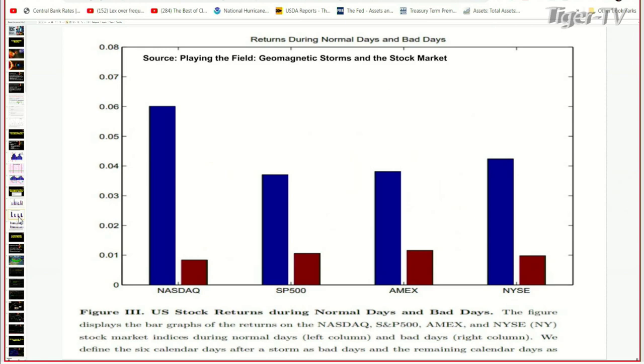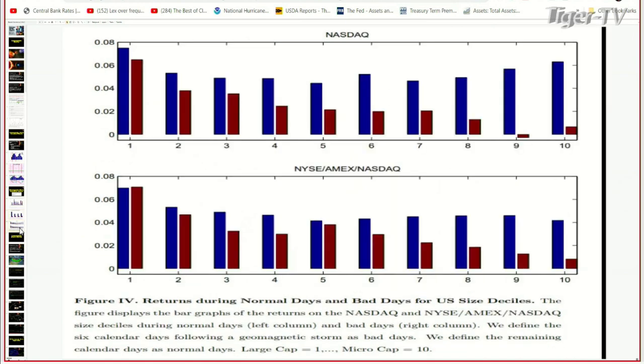It really affects a lot of the smaller caps. The NASDAQ is really affected too — it drops the week after the storm. The S&P drops the week after the storm, the AMEX drops, the New York Stock Exchange drops. We saw this data last year and I was like, 'Okay, that's interesting — I haven't really studied this too much.' So I started tracking these storms as they came. The New York Stock Exchange, AMEX, NASDAQ — they all have negative effects following geomagnetic storms.